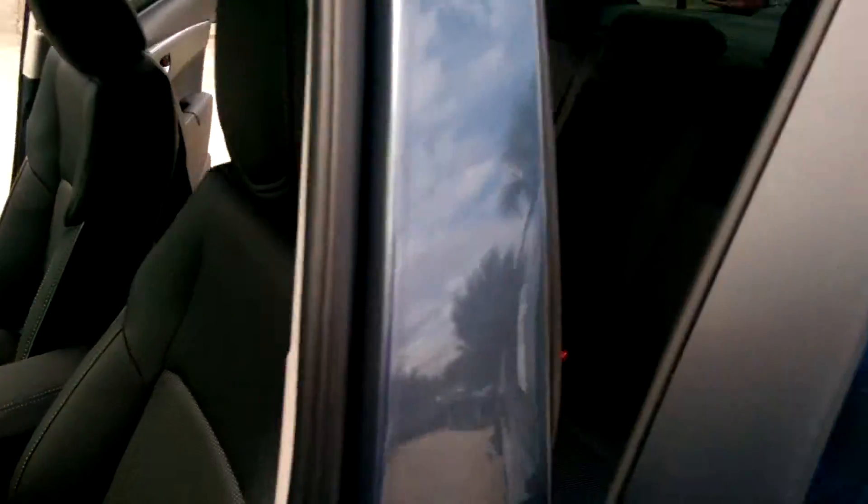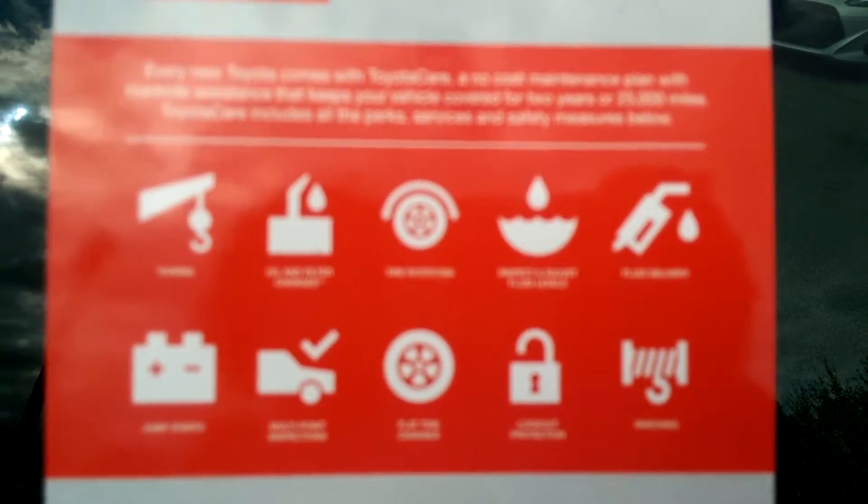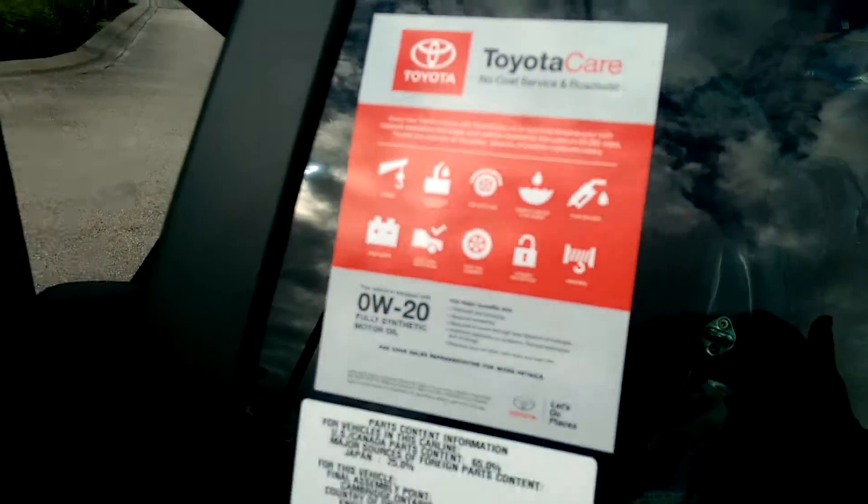This vehicle comes with 3 years or 35,000 miles of free oil changes, tire rotations, jump starts, fluid inspections, roadside assistance, personal assistance, and car rental assistance, and much more.